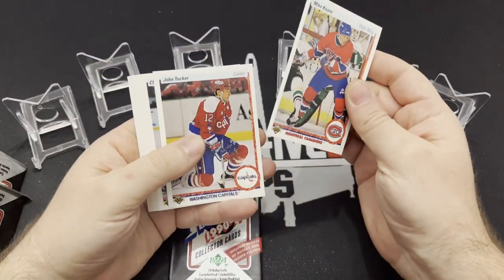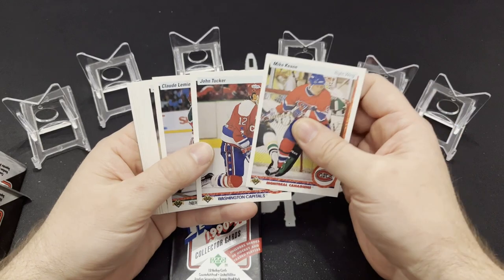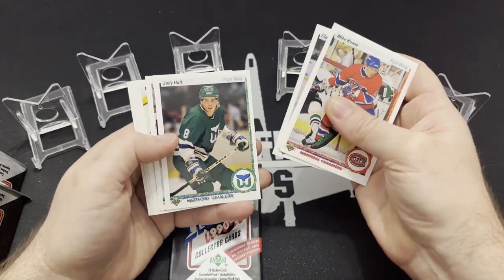I don't even know necessarily what rookie cards we're going to look for, but what we can do is just have fun. We can pick out funny names, funny cards, funny pictures, mullets. I don't know if we'll actually see any people without their helmets on.